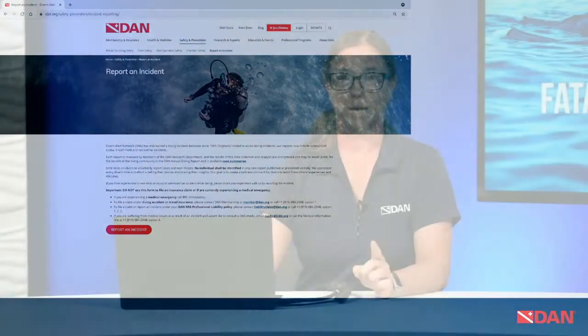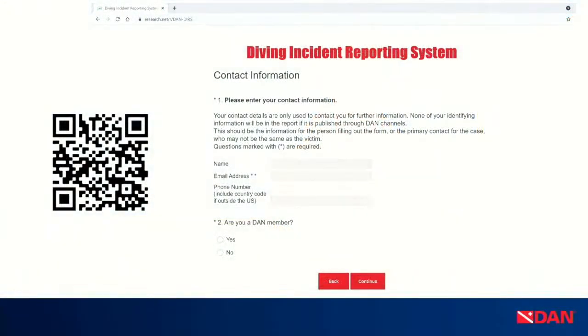When you get to dan.org, find Safety and Prevention and click Report an Incident — click that red button. That gets you to the Diving Incident Reporting System, which lies outside our page. We encourage you to go through our page so we can track traffic to the incident reporting system. It starts with a disclaimer stating this is not an insurance claim — that's important because research does not necessarily talk to insurance. This is nothing that research will share with law enforcement or our insurance agents. It's completely confidential and stays within research.